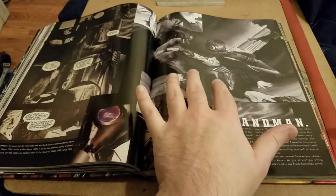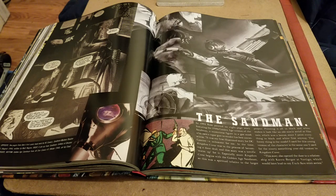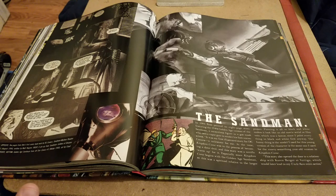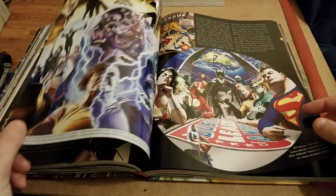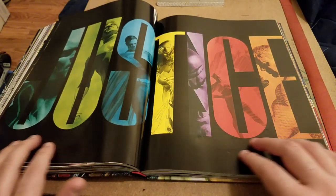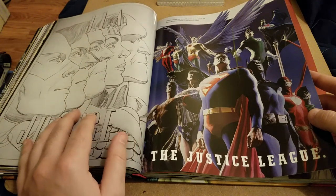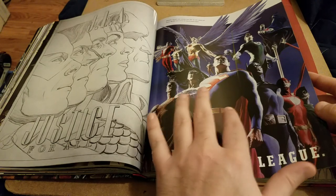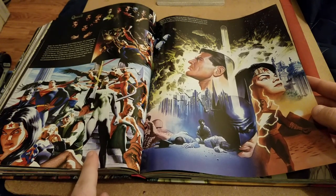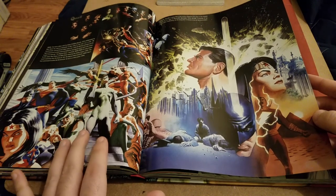This is his Sandman stuff — I don't know which books he did that in. Just this Gallery of Dreams and then the Mystery Theater Annual. The next section shows the whole team of the Justice League. He also did a mini-series called Justice. This is a Wizard cover — I think it actually came out around Thanksgiving time, but I could be wrong.